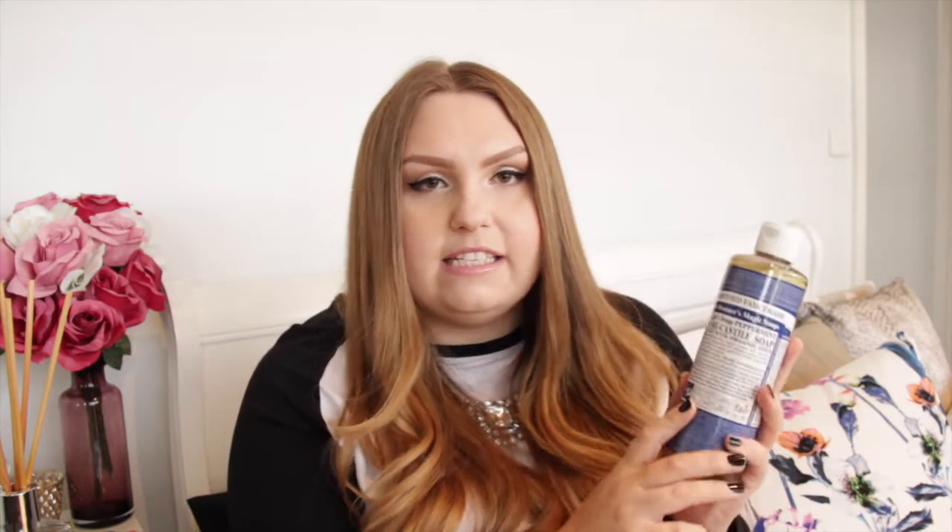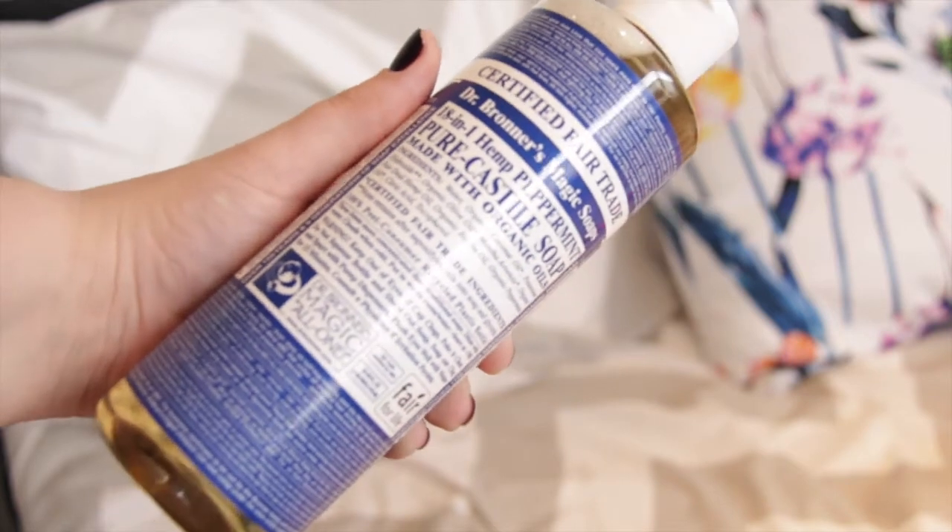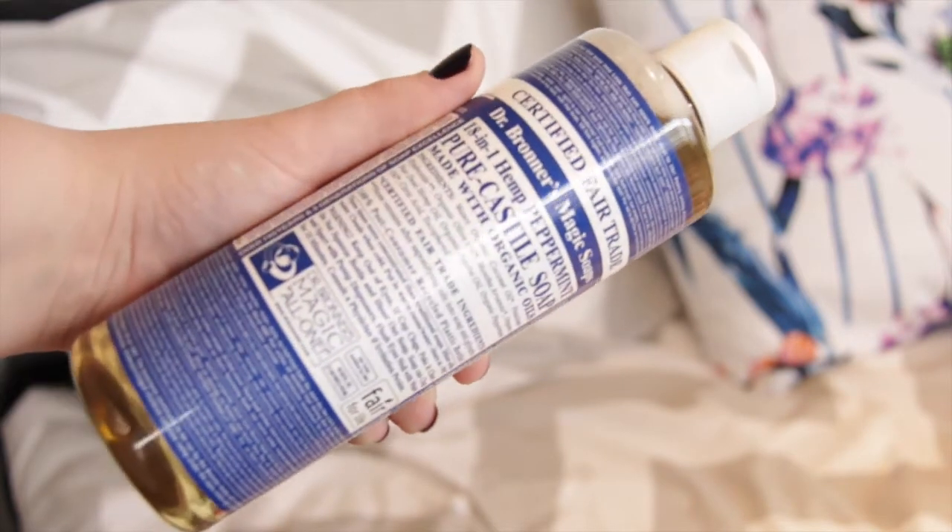The next product is something I've tried before and absolutely loved. I see it all the time but never picked it up until now — it is the Dr. Bronner's Magic Soap 18-in-1 Hemp Peppermint Pure Castile Soap with organic oils. I'm sure a lot of you have seen this around. They sell it in Mecca, a lot of stores overseas, and also on ASOS, which is where I got mine. It's a very liquidy body wash, really pepperminty, gives you a tingly feeling. I really love this stuff.